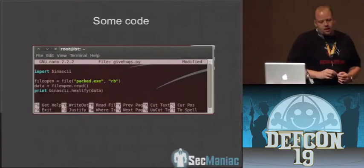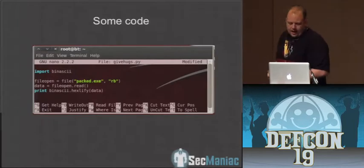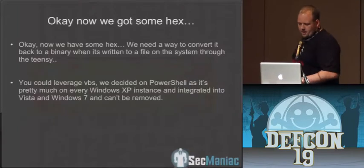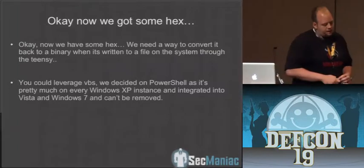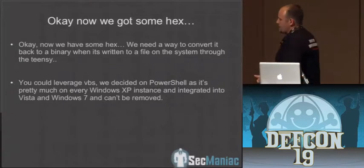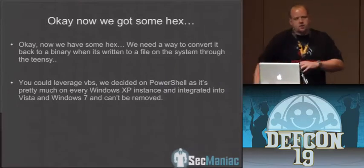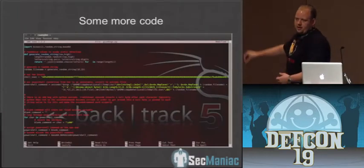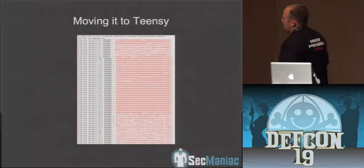Here is some simple Python code that imports binascii, one of the Python modules for binary conversions to ASCII. We basically read in a binary — a Metasploit-based payload — and convert it to a hexadecimal representation. Now we need a way to convert it back to a binary on the system itself. Once you insert it, it's going to write out this blob of hex, and then PowerShell is going to take it, reverse it back to a binary, and trigger it on the system. All of this will be available in the new version released today in the Social Engineer Toolkit.